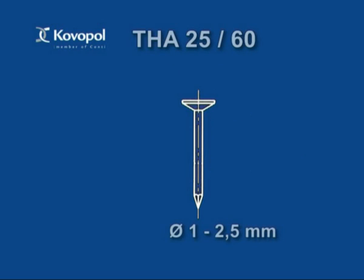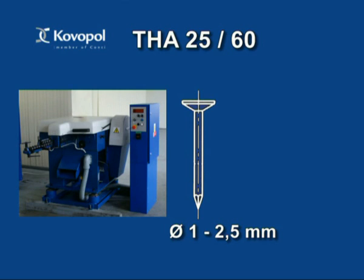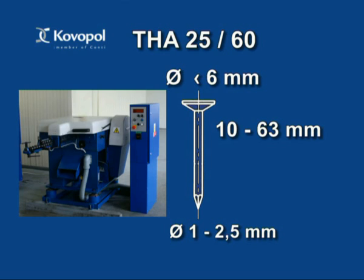The machine THA 25-60 is, due to its wide working range in the most frequent product size lines, dedicated to be the basic type machine for every nail factory. Its high universality enables production of common construction nails, precise T-shaped nails for pneumatic pistols, rivets made from aluminium alloys and similar products with diameter between 1mm and 2.5mm and from 10-63mm long. When processing aluminium alloys, the largest applicable wire diameter is 4mm. Maximum head diameter is 6mm and maximum output is 700 pieces per minute.